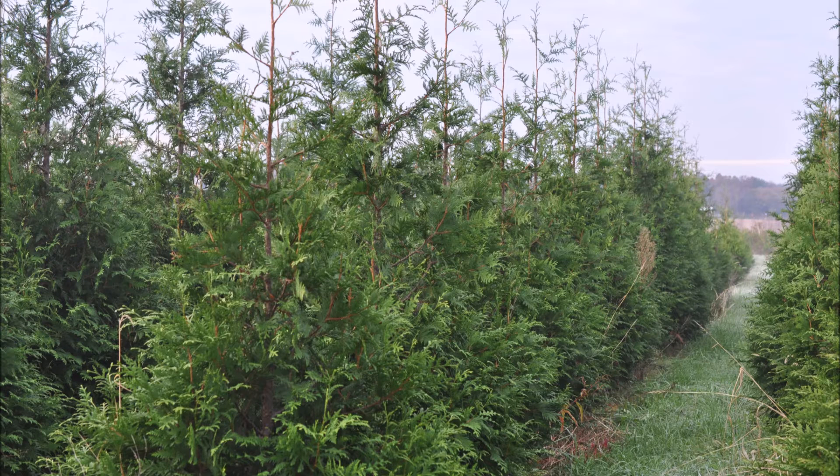If Green Giant Arborvitaes are too big for you and too wide, consider another alternative: the American Pillar.